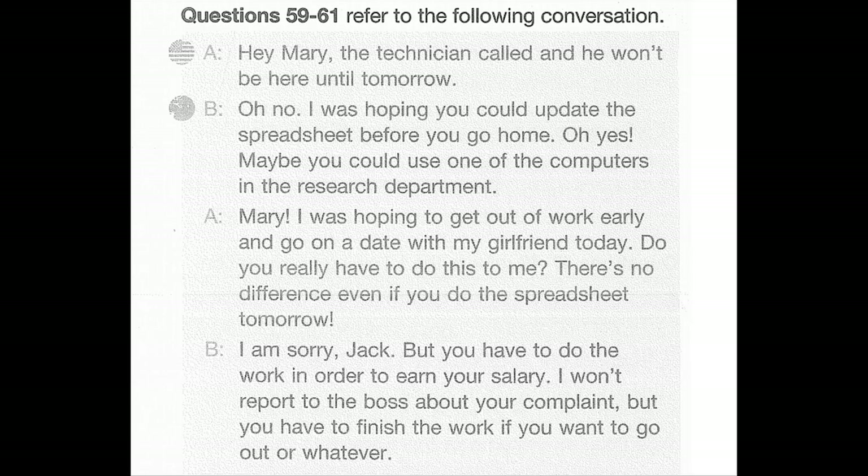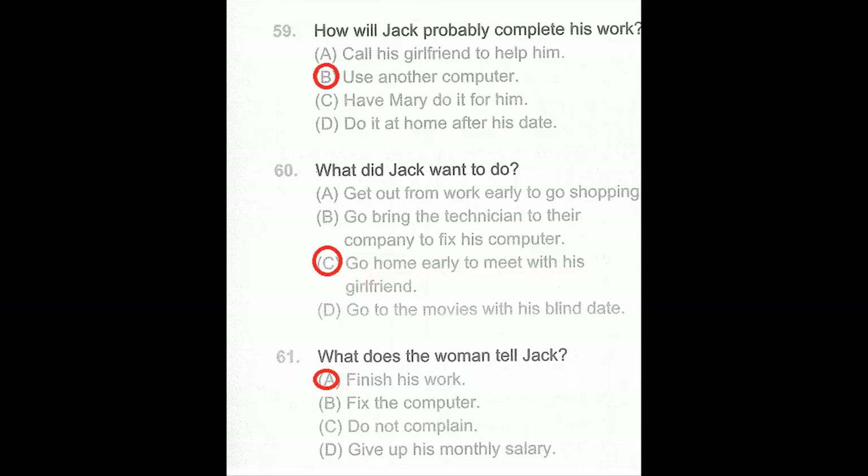Questions 59 through 61. Hey Mary, the technician called and he won't be here until tomorrow. Oh no — I was hoping you could update the spreadsheet before you go home. Maybe you could use one of the computers in the research department. Mary, I was hoping to get out early and go on a date with my girlfriend today. I'm sorry Jack, but you have to do the work in order to earn your salary. I won't report to the boss about your complaint, but you have to finish the work. Number 59: How will Jack probably complete his work? Number 60: What did Jack want to do? Number 61: What does the woman tell Jack?